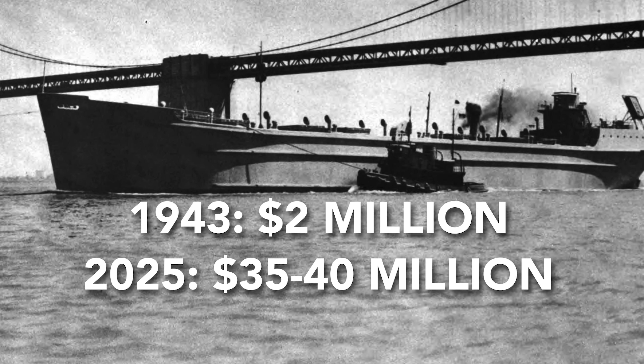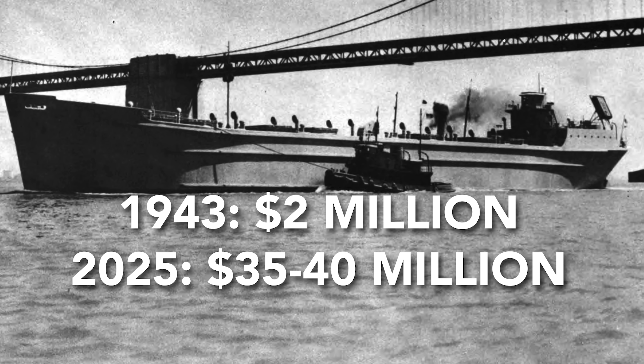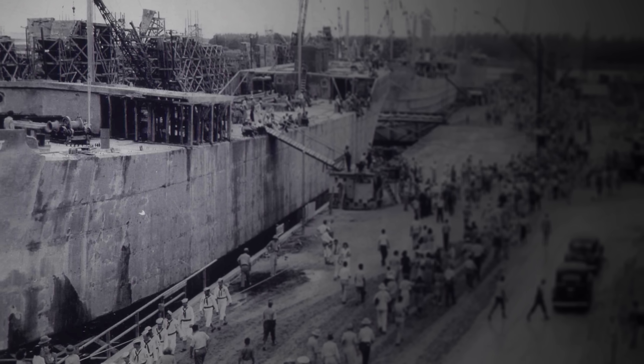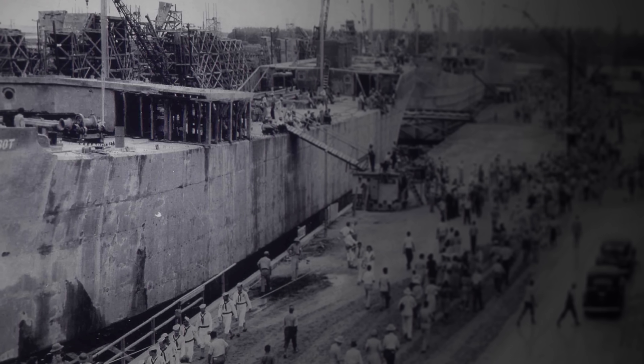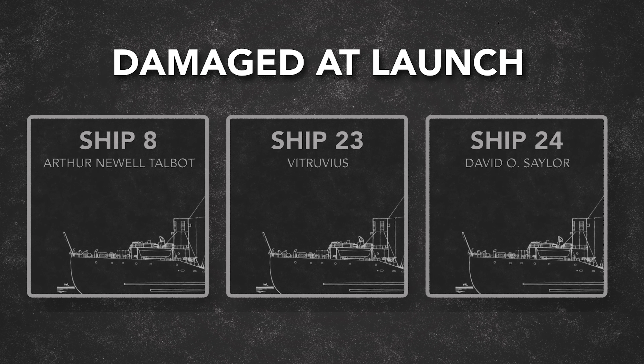These ships weren't super cheap either. Our ships were about $2 million each and the facility cost $5 million — imagine $35 to $40 million dollars today. The McCloskey ships were launched from a basin and it wasn't seamless. The Talbot was damaged at launch. The first three all suffered damage from incorrect ballasting, which is important because concrete could crack so easily.